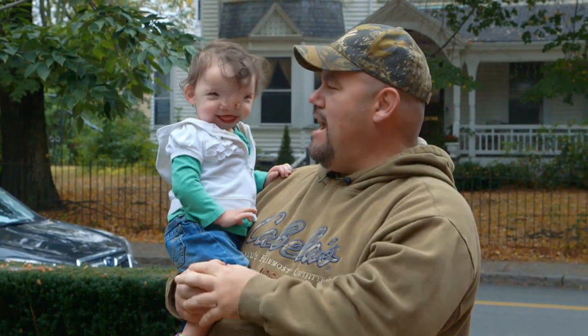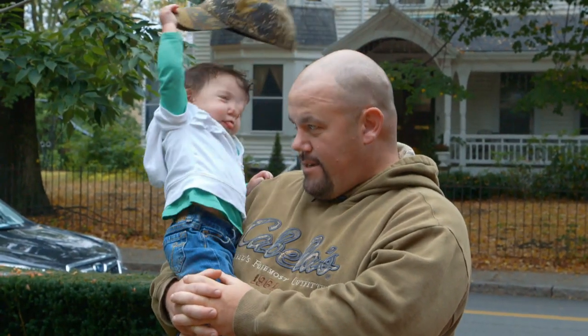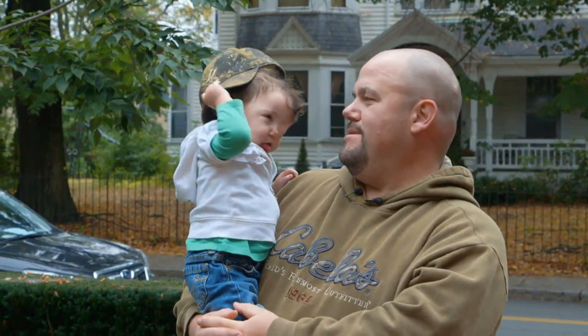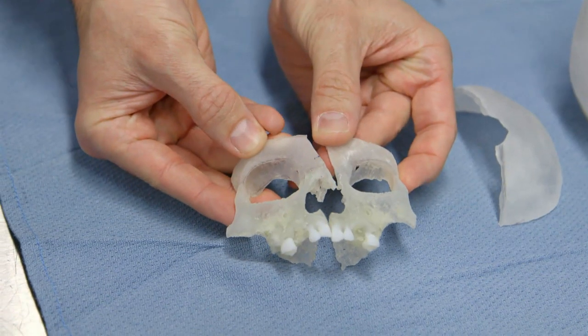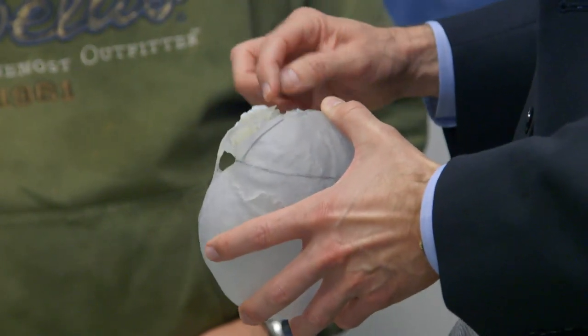Even more challenging was the surgery for Violet Pietrok. She was born with a rare facial cleft requiring a complex surgery that would break bone, realign her eyes and nose — delicate and dangerous work, even for Dr. John Mira, one of the world's leading reconstructive surgeons.